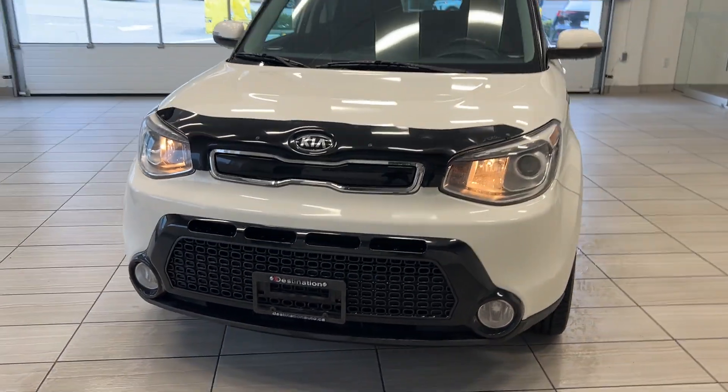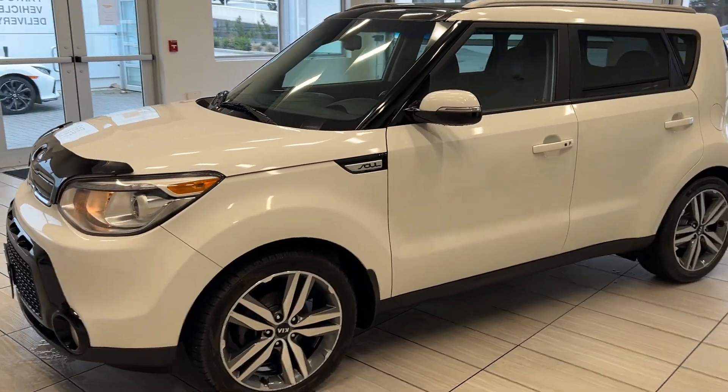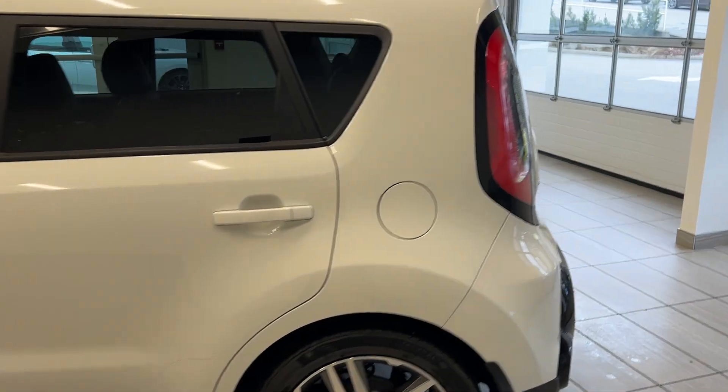Hey guys, welcome back to another video here at Test Traps at Destination Honda. Today we have the 2016 Kia Soul. This is our SX model. We're going to take a look all around.